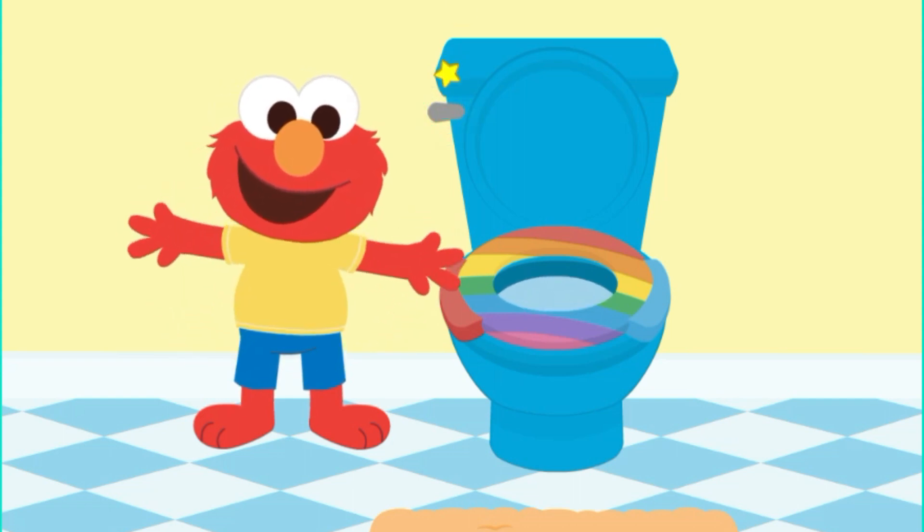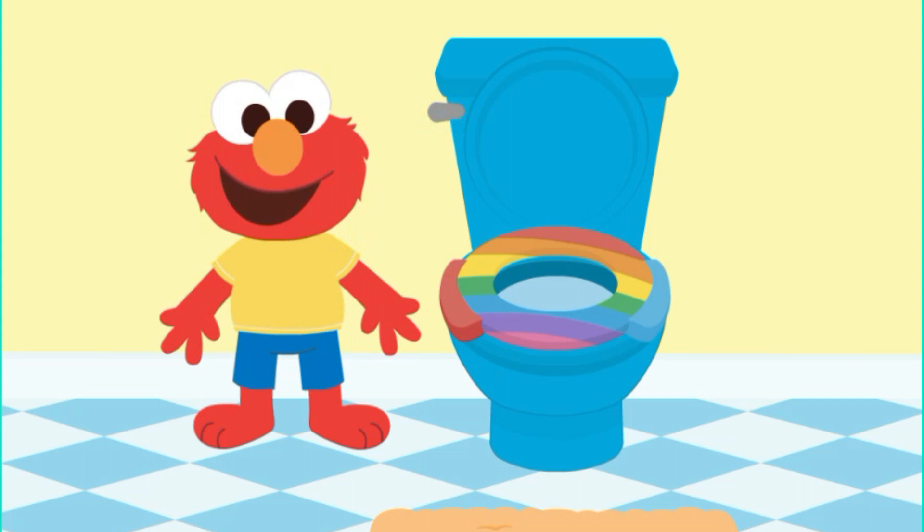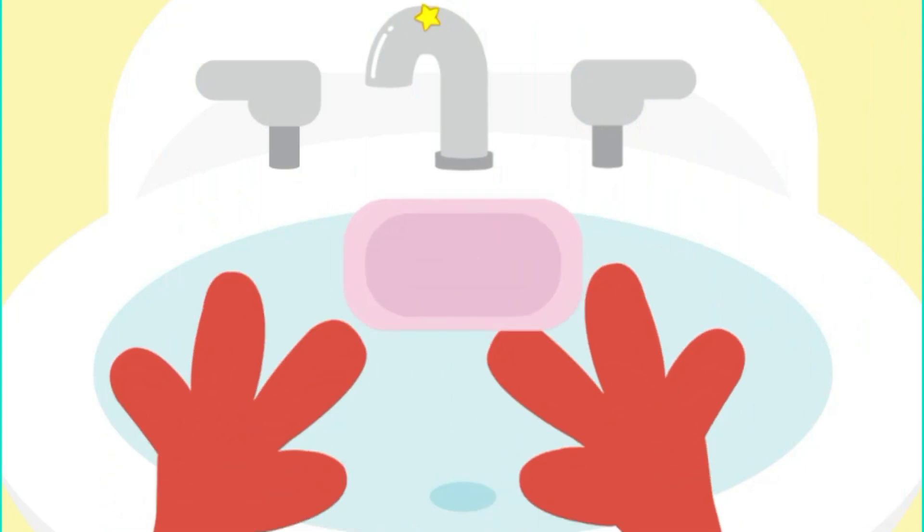Almost done! Now we have to wash our hands. Let's sing the ABC song while we wash Elmo's hands.